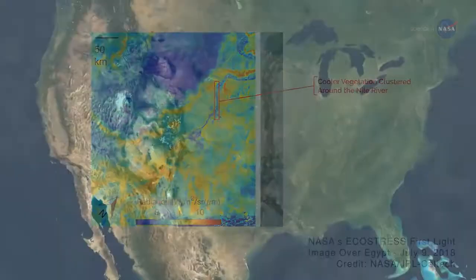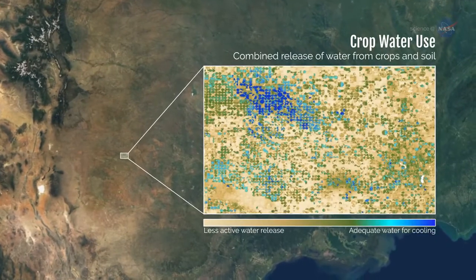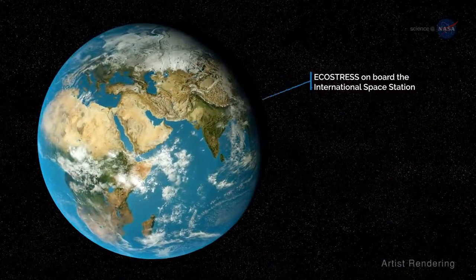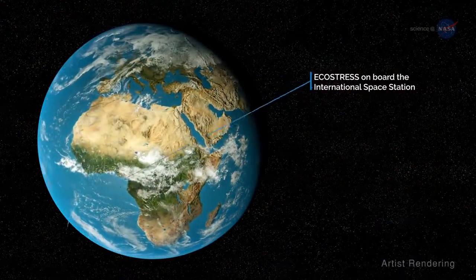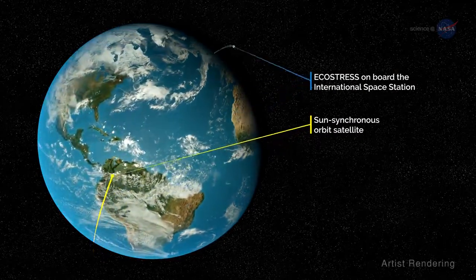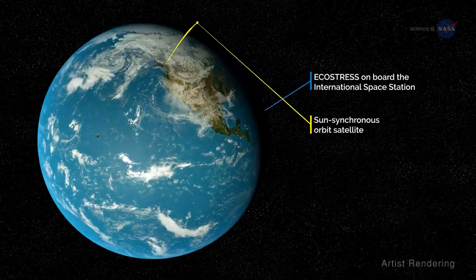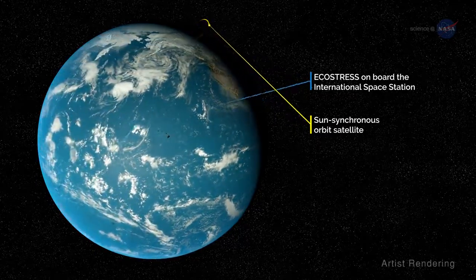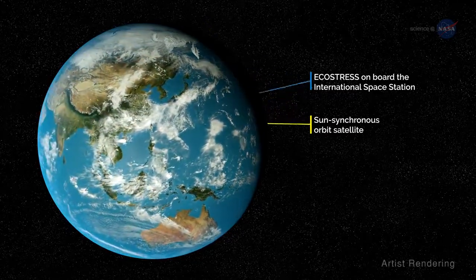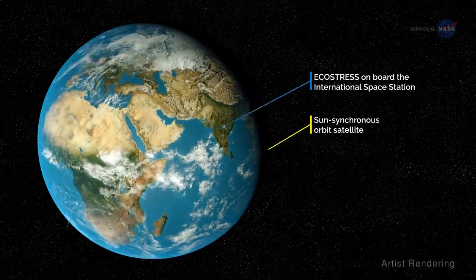ECOSTRESS will be able to measure plant temperatures, and therefore plant health, over areas as small as an individual field of crops. The International Space Station is well-suited for the ECOSTRESS mission. Hook says most Earth-observing satellites are in a sun-synchronous orbit, so they pass over an area at the same time each day, providing a daily snapshot of that area. Because of the space station's orbit, ECOSTRESS sees the same spot on Earth every few days at different times of day, so it can track changes throughout a typical day.